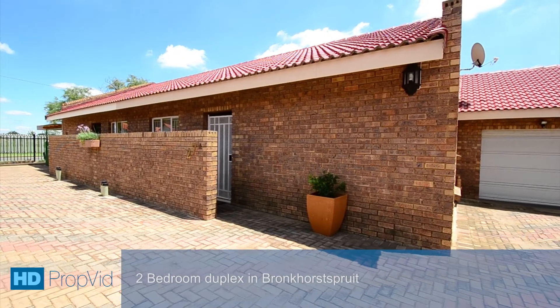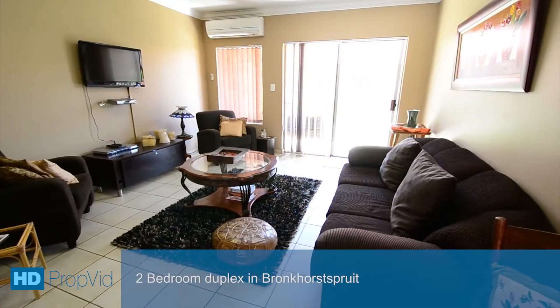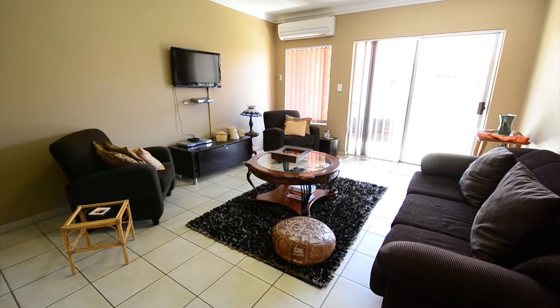This charming face brick townhouse is situated in a secure complex right in the heart of Bronco Sprite, close to all major routes and amenities. On offer is a single lock-up-and-go garage and ample visitors' parking.